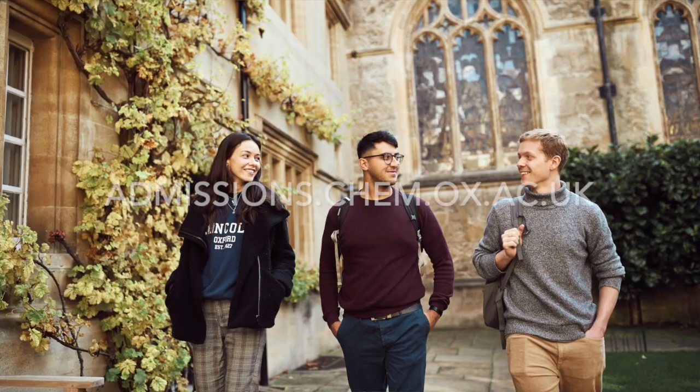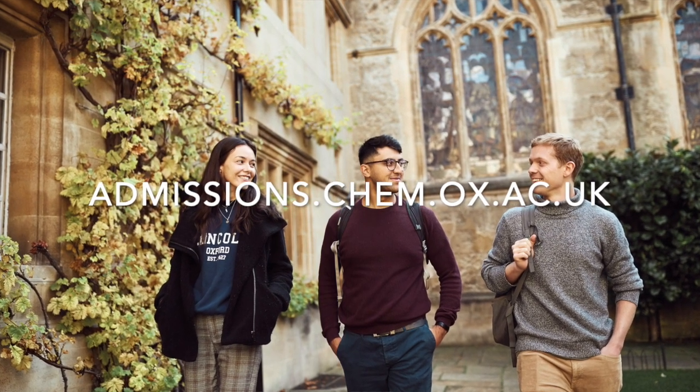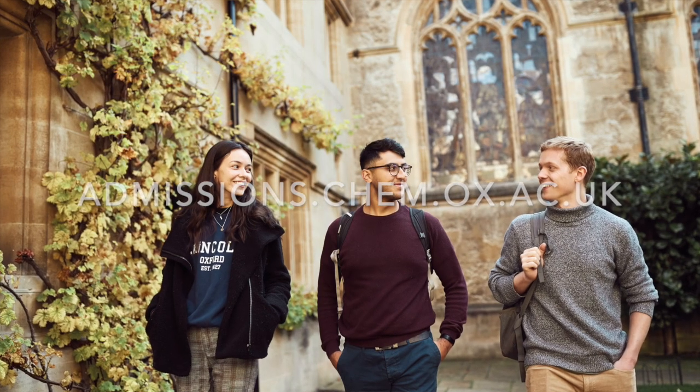If you want to know more about the detailed contents of the chemistry degree and about the admission requirements, I'm going to direct you to the Department of Chemistry website. There's a lot of information there and I think you should really have a look at that.